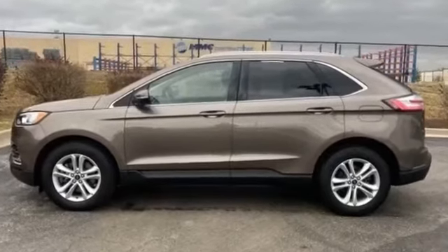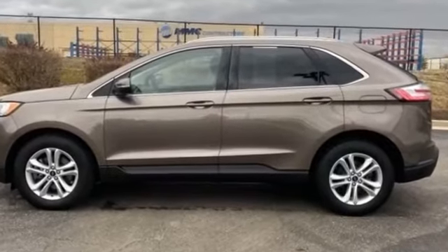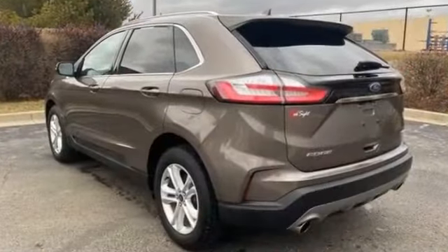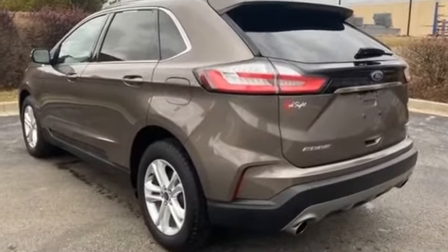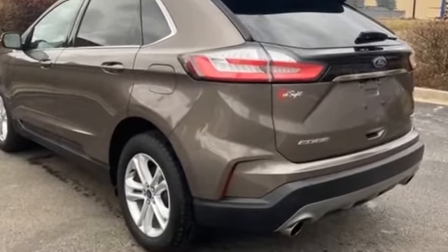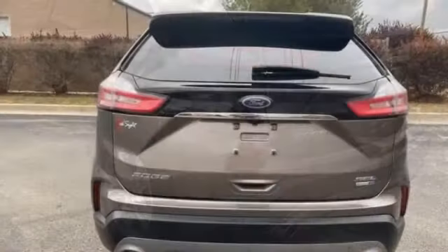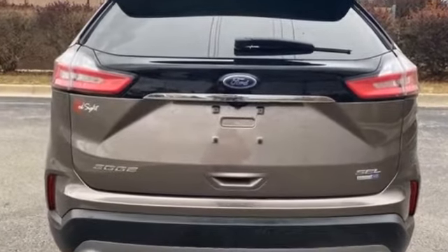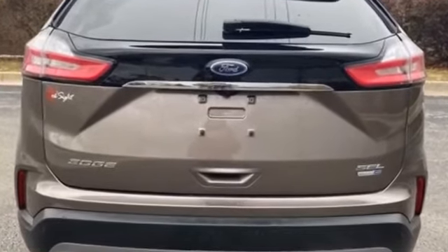2019 Ford Edge with less than 15,000 miles on the odometer, cleverly designed with details that delight any driver, such as power driver seat, power passenger seat, rain sensing wipers, brake assist, keyless entry, and steering wheel audio controls.